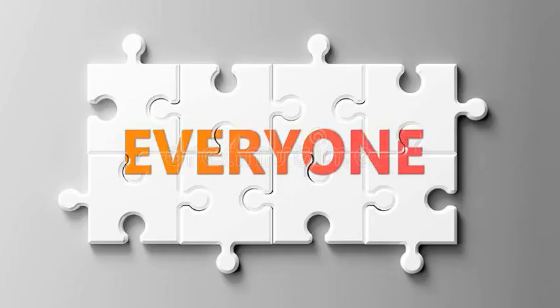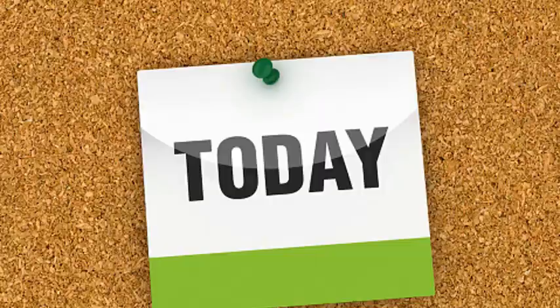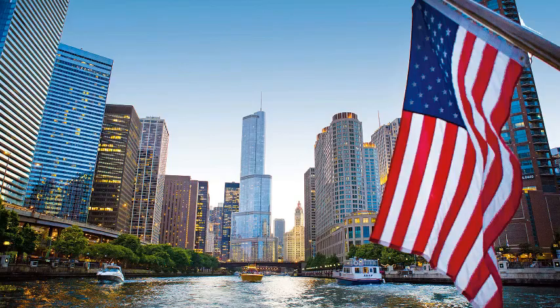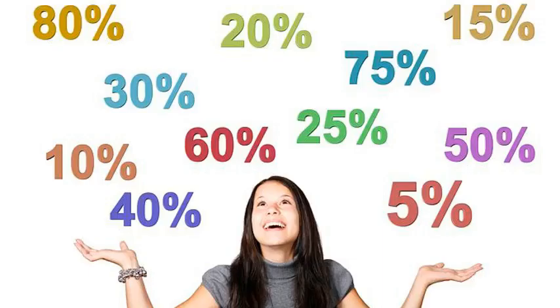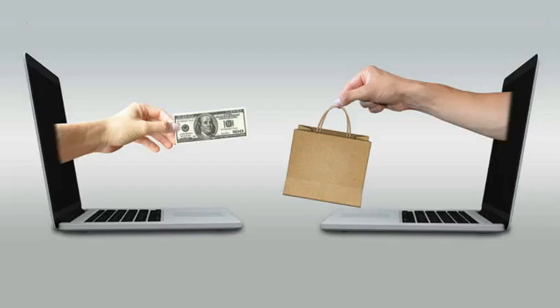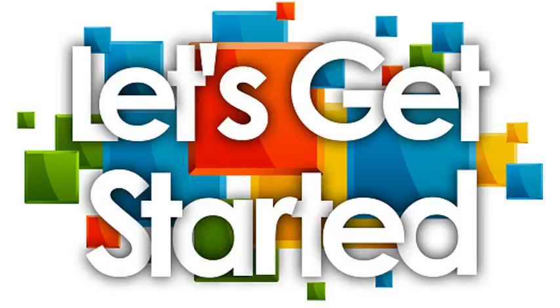Hello everyone, welcome to today's new episode. Today we will discuss top 10 best America's bras. First 10 people will get 20% discount if they buy from our YouTube channel. Let's get started.